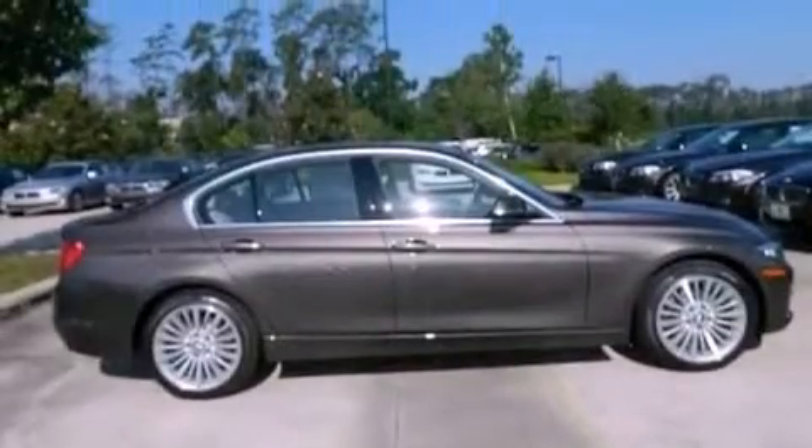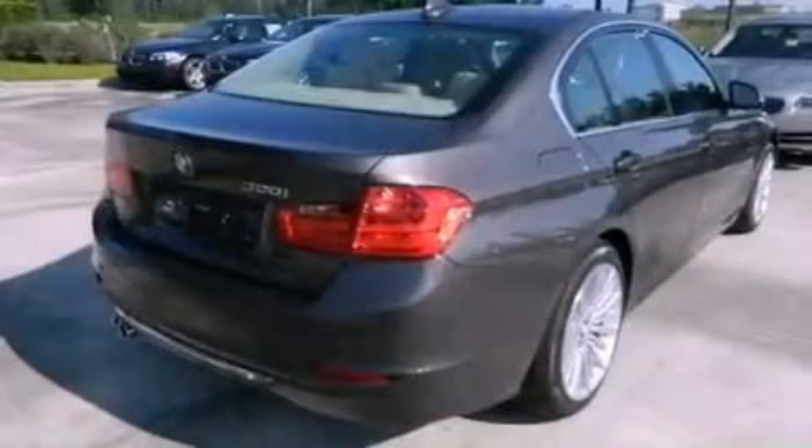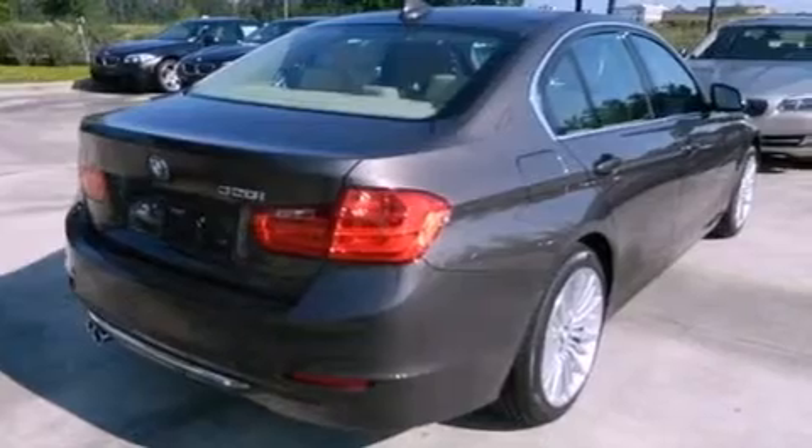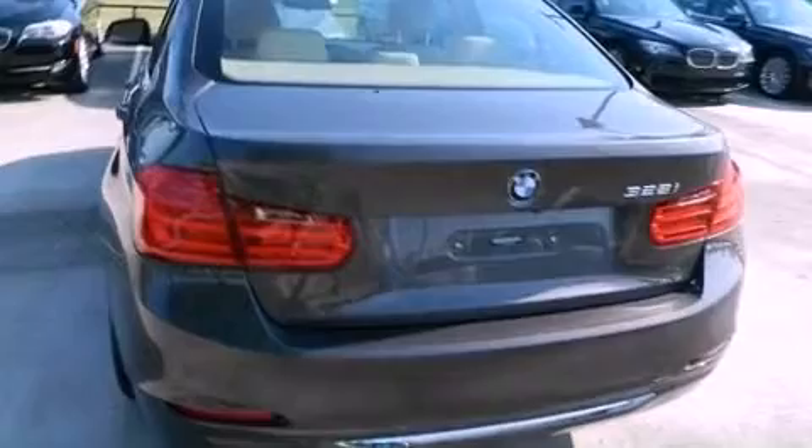Its top features include a multi-link rear suspension, a turbocharger, a low tire pressure indicator, traction control and stability control systems, commercial-free satellite radio, aluminum wheels, and adaptive brake lights.